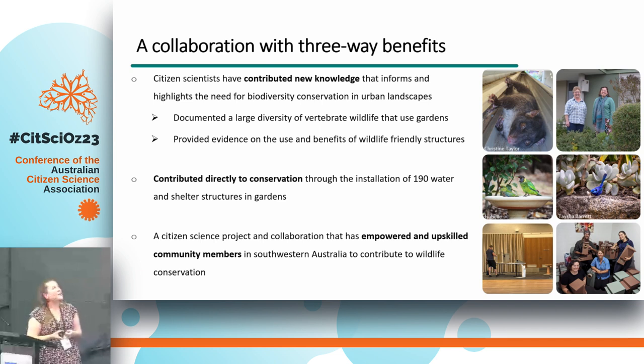So what's my message here? Hopefully this is a really great example of a collaboration with three-way benefits. Citizen scientists have contributed really robust scientific knowledge about both the huge diversity of wildlife occurring in gardens and how wildlife-friendly structures may benefit species. This has highlighted and informed the need for biodiversity conservation within urban landscapes. They've contributed directly to conservation through the installation of over 190 water and shelter sites, and it's been a great collaboration that has empowered and upskilled community members to take action in their garden.